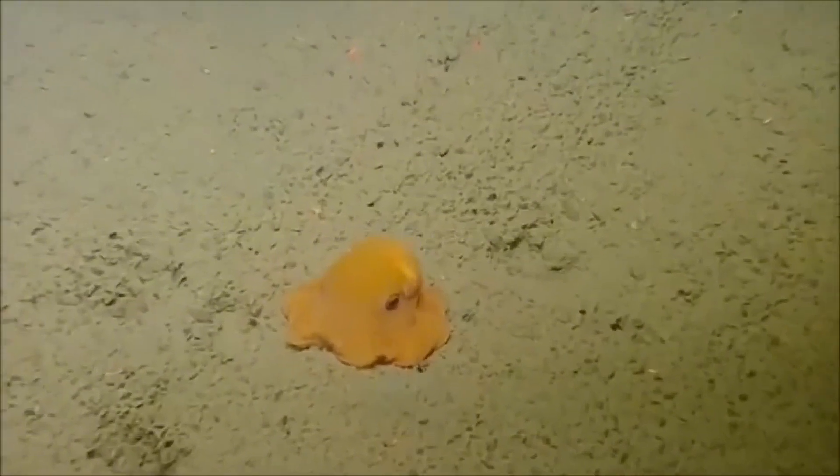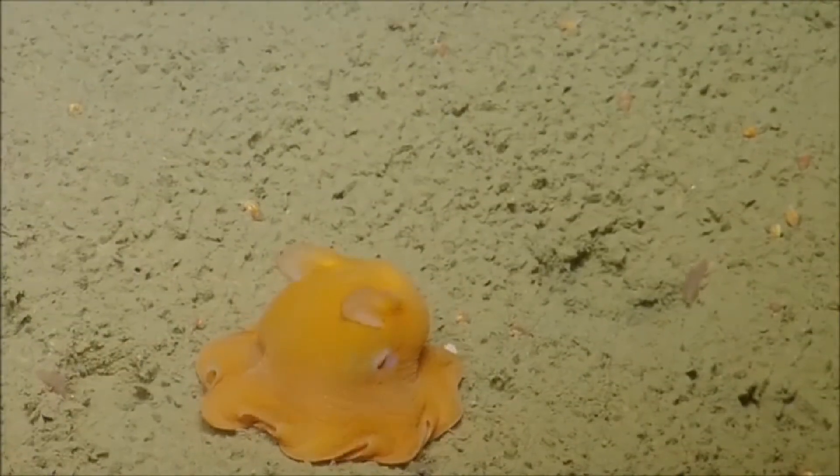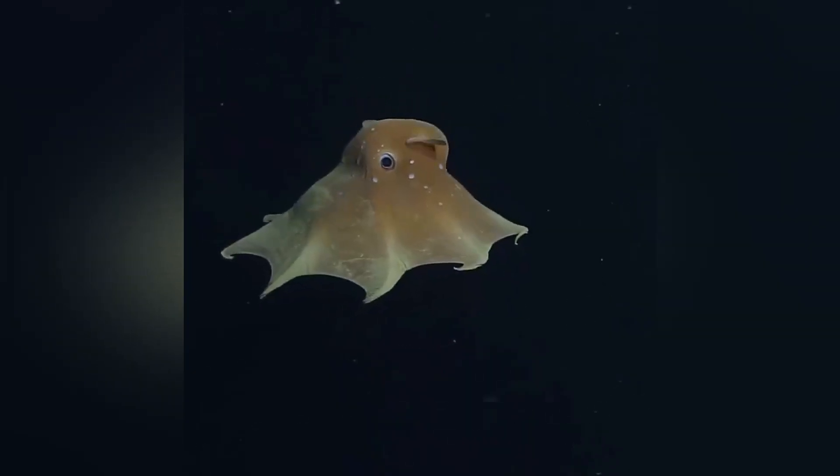The Flapjack Octopus is a deep-sea cephalopod, meaning it's related to squids, cuttlefish, and other octopuses. But unlike many of its cousins, it has a rounder, almost cartoon-like body giving it that super adorable look we all love.